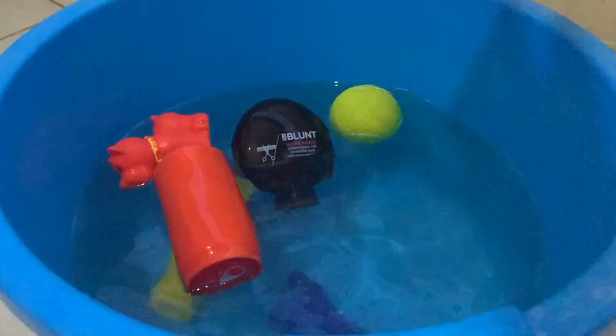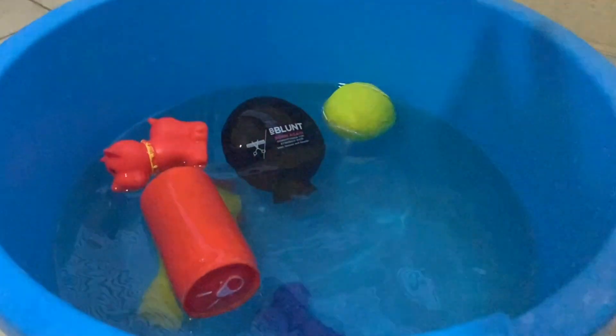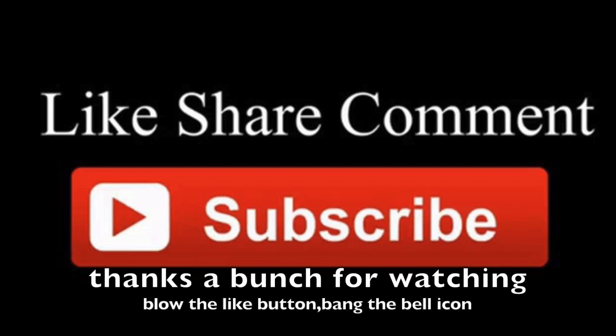They will thoroughly love it. Make sure you dry them completely after they're done. So these are our top 10 tips — thanks a bunch for watching. Blow the like button and bang the bell icon!